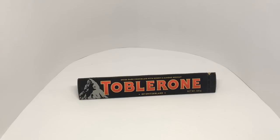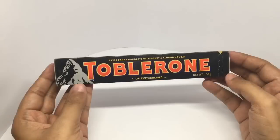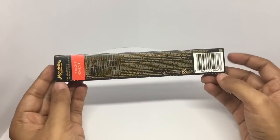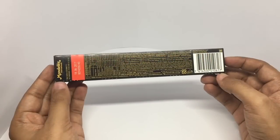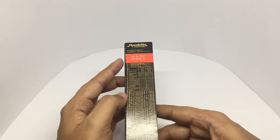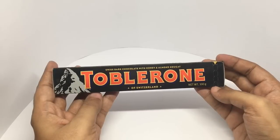Let's take a look at this Toblerone. This is a Swiss dark chocolate with honey and almond nugget. That's the ingredient list. It's made in Switzerland. That's the expiry date. It costs around 160 rupees or around 3 dollars or so.